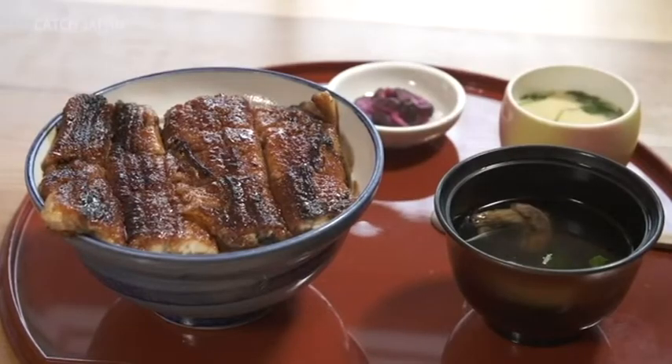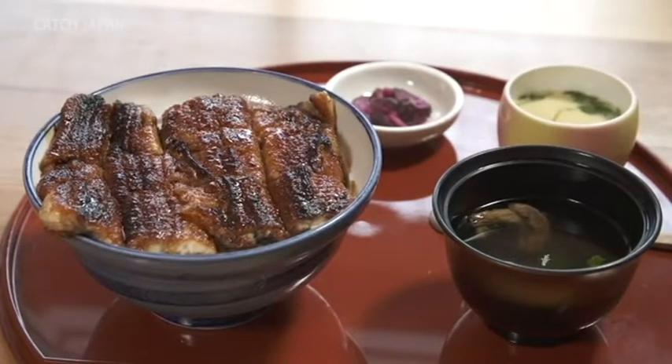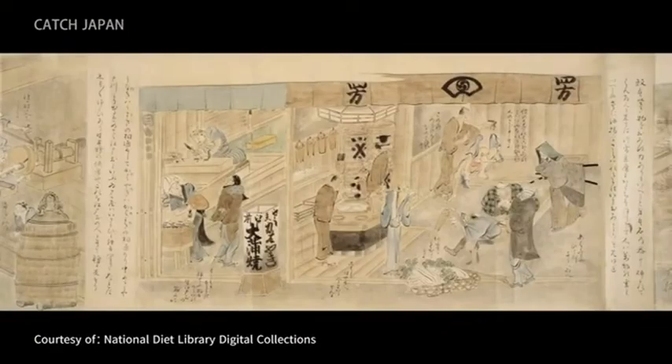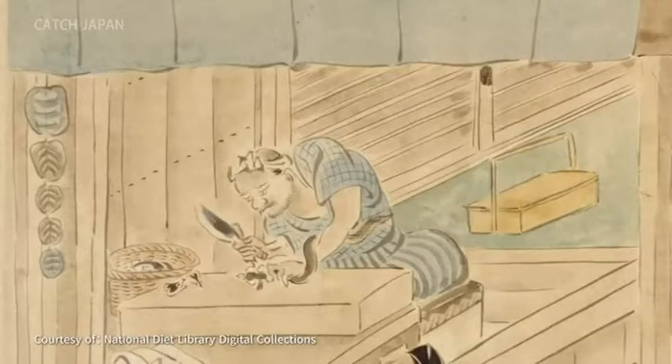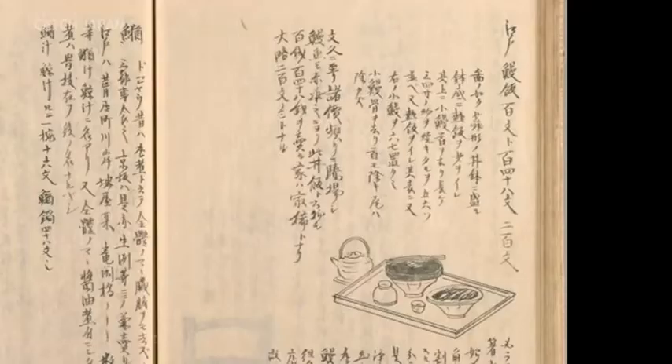The history of Unagi goes back a very long way. The Unadon became widely popular during the 1800s, toward the end of the Edo period. The method of cooking it with sweet soy sauce has been carried on to this day, making it a heartwarming taste with deep roots in the culture of Japanese cuisine.